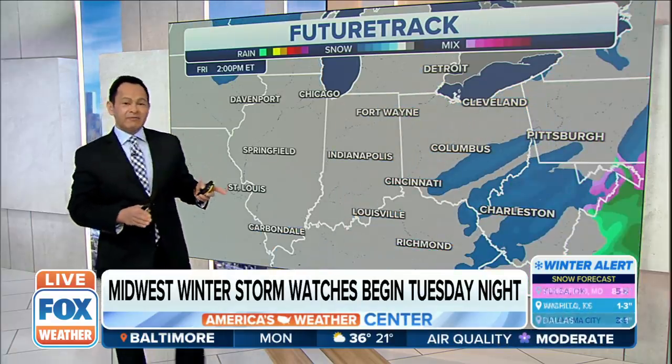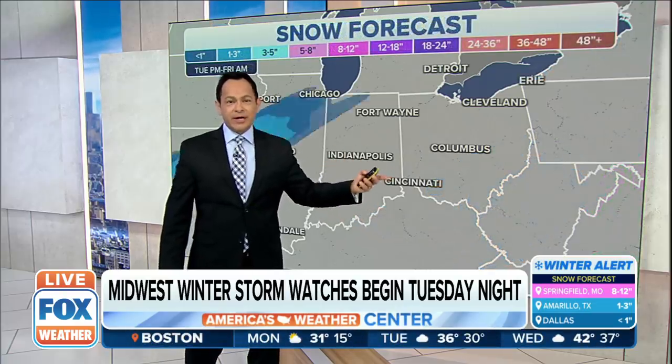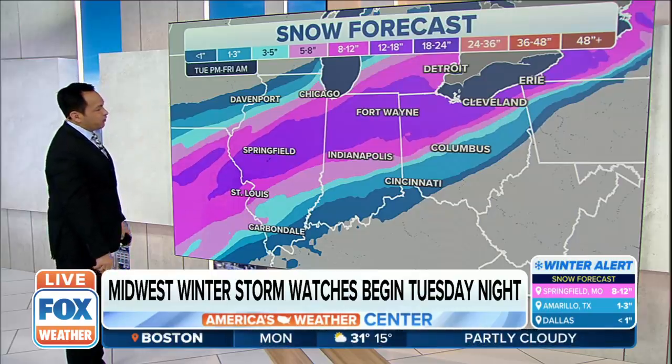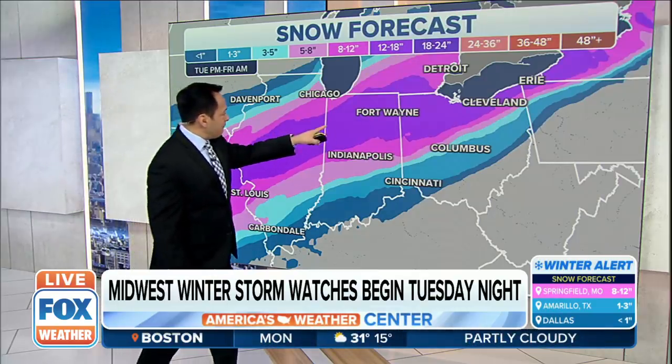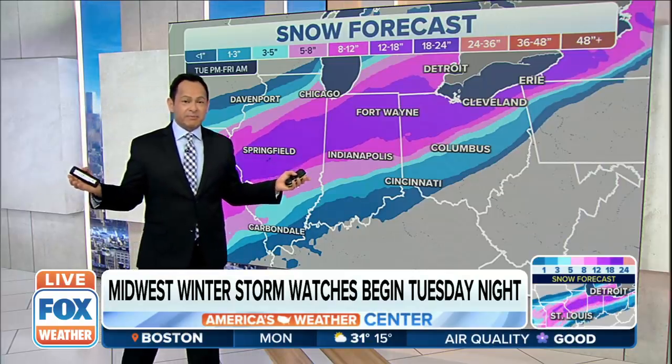By the time we get into Friday afternoon, it's moving out of this area, but it's going to be moving over into the east right after that. Snow forecast Tuesday through Friday morning is pretty impressive — from Fort Wayne to Springfield you're looking at another 12 inches of fresh snow.